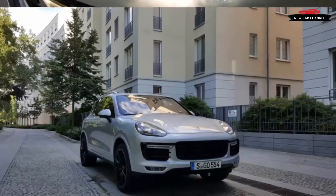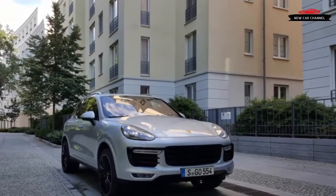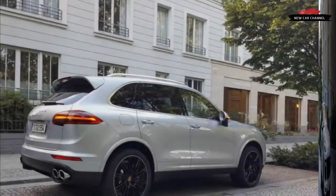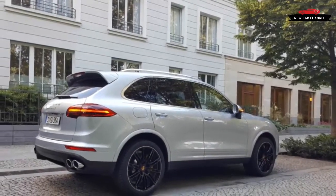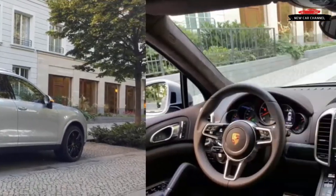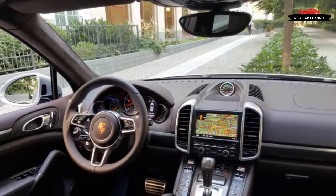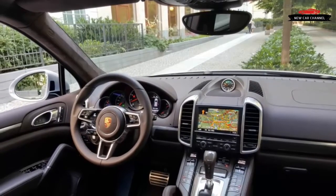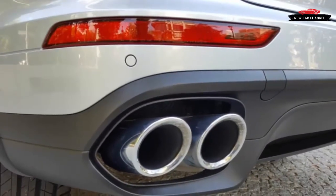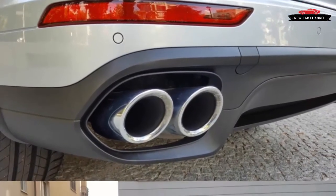It takes a lot of power to get something that big and blunt moving well enough to merit a Porsche badge. Add Turbo S, and expectations are lofty. Zuffenhausen's engine development specialists claim their 4.8-liter twin-turbocharged V8 makes a full 570 horsepower — for 2016, engine output was increased by 20 horsepower from the previous 550.